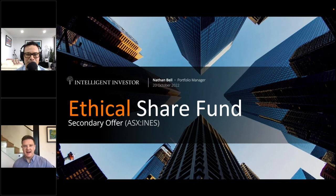Today we'll go through the new offer for the existing Intelligent Investor Ethical Share Fund, which has the ticker code INES. We had some questions received when people were signing up, which is fantastic, and you can also ask questions on the right-hand side of the screen. We can't provide personal financial advice, only general product advice, but we'll do our best to get through the questions.